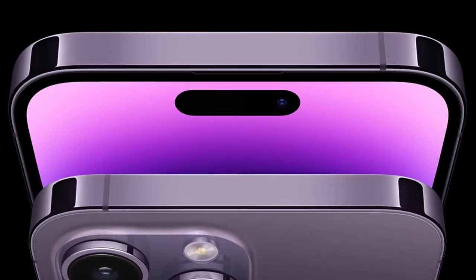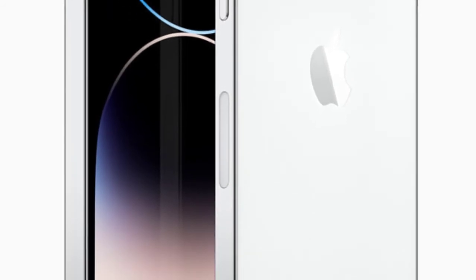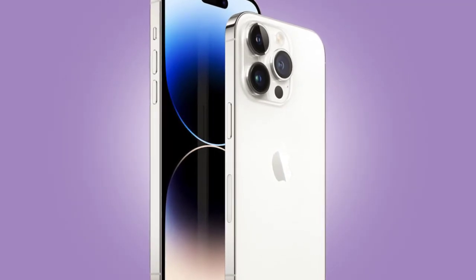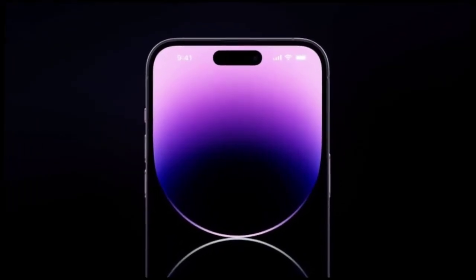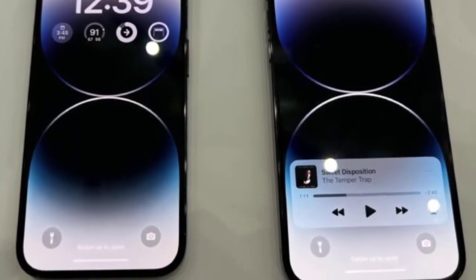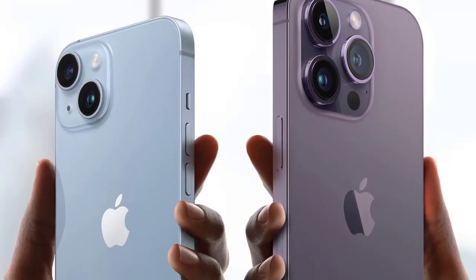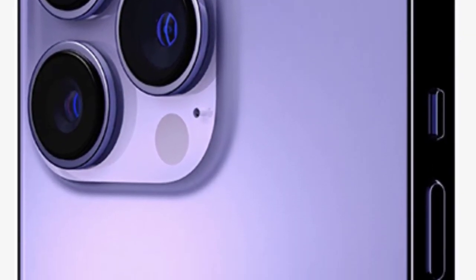The iPhone 13 Pro Max held the best battery life ever seen in a smartphone, with Apple citing 28 hours of video playback. The iPhone 14 Pro Max adds only one more hour, while the standard 14 Pro offers 23 hours. All iPhone 14 models gain Emergency SOS via satellite for the first time, allowing users to contact emergency services when out of cellular range and share their location in the Find My app. Crash Detection is also included. The satellite feature arrives in November, free for two years, and is initially limited to the US and Canada.